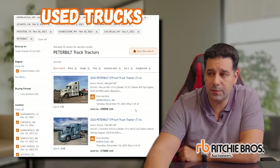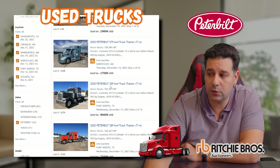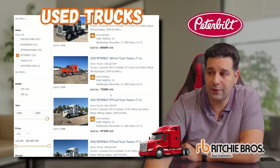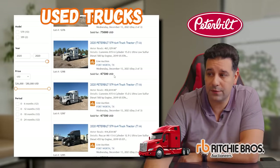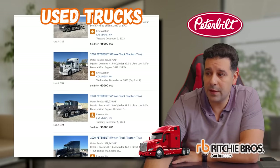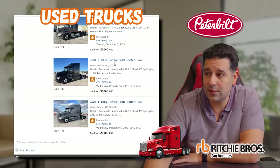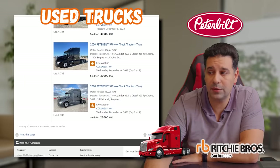Now let's look at the 2020 Peterbilts. One with 444,000 miles sold for $29,000. Another sold for $27,000. A 389 sold for $80,000 and another 389 sold for $75,000 — you can tell the 389s hold their value the most. A 579 sold for $47,500. Another 2020 with 450,000 miles sold for $47,500. Another with 414,000 miles sold for $35,000. A white 2020 Peterbilt 579 with 358,000 miles sold for $40,000. A 2020 with 382,000 miles sold for $30,000.